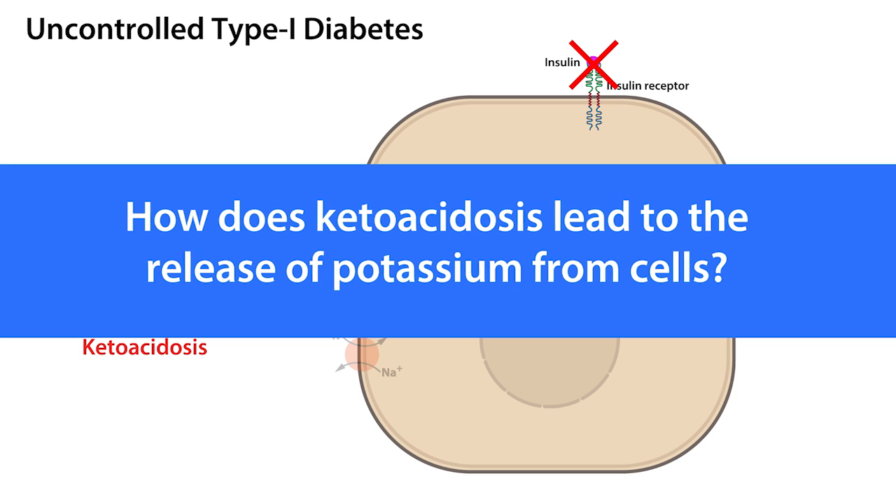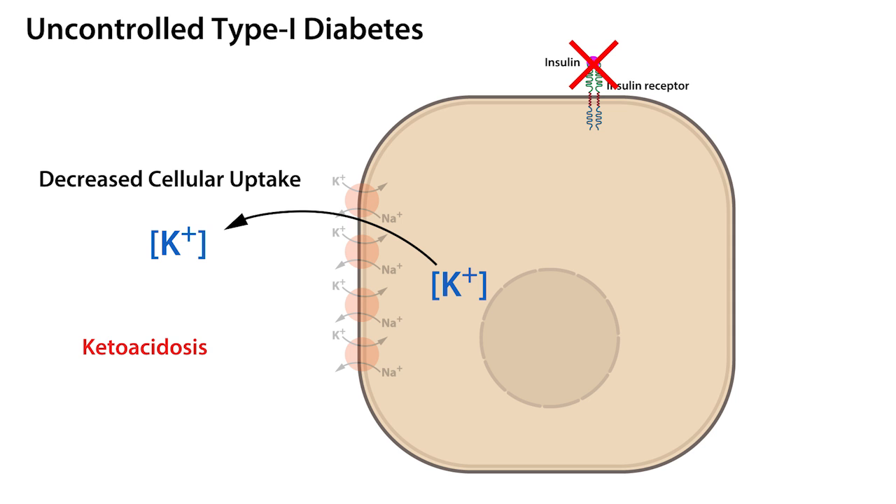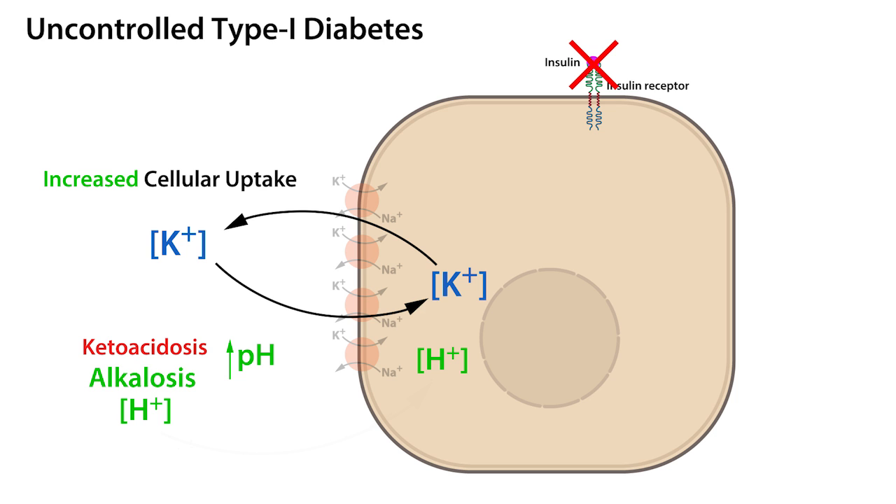How does ketoacidosis lead to the release of potassium from cells? Framing this in terms of pH: decreases in pH, referred to as acidosis, stimulate the release of potassium from cells in exchange for hydrogen ions, leading to an increase in extracellular fluid potassium and a normalization of extracellular fluid pH. Conversely, increases in pH, referred to as alkalosis, stimulate the cellular uptake of potassium in exchange for hydrogen ions, leading to a decrease in extracellular fluid potassium and normalization of pH.